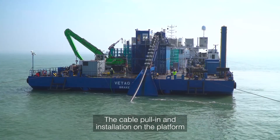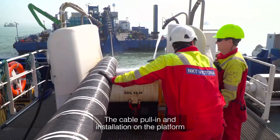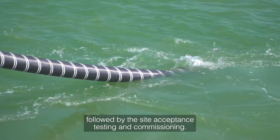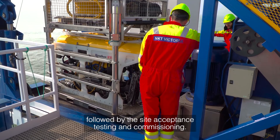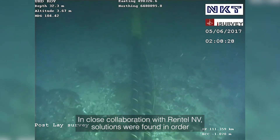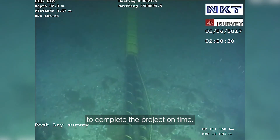The cable pull-in and installation on the platform was performed by the experienced team from NKT, followed by the site acceptance testing and commissioning. In close collaboration with Rentel NV, solutions were found in order to complete the project on time.